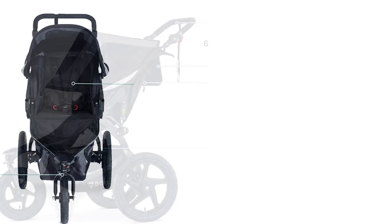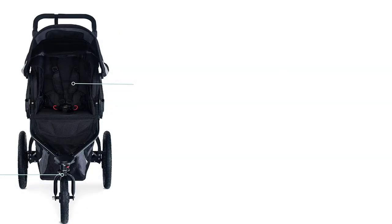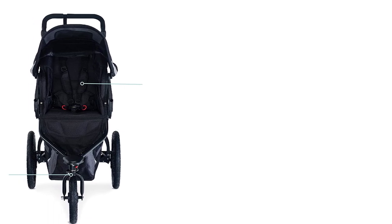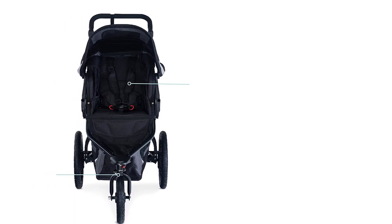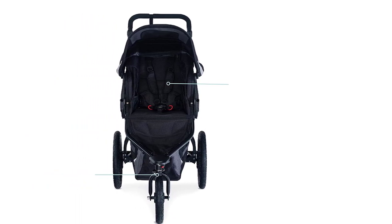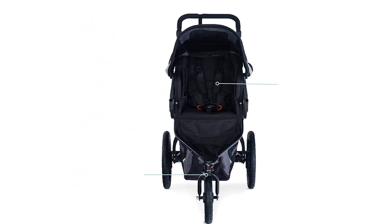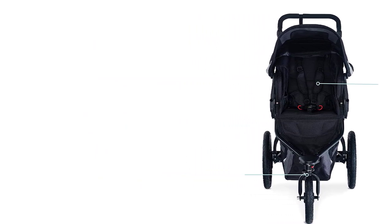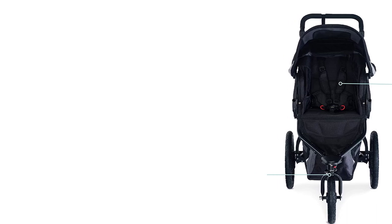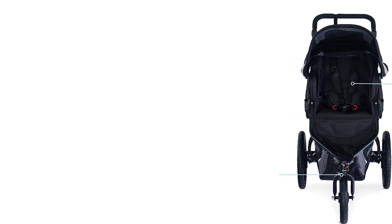The brake system, activated by a foot pedal, could be more user-friendly in disengagement. Although lacking a dedicated adult cup holder, the stroller compensates with several pockets, including one for a phone. The storage space in the cargo hold is ample but best suited for smaller items. While the Revolution's design impresses overall, it does leave room for some additional features.